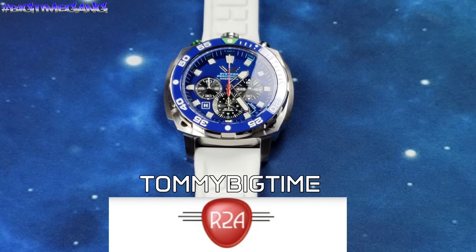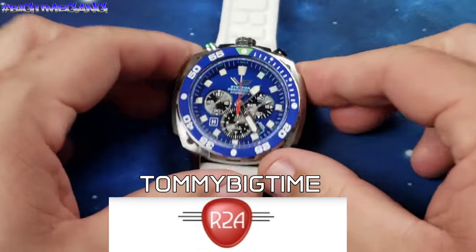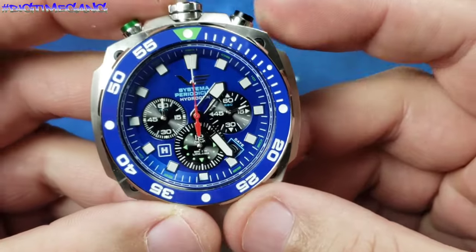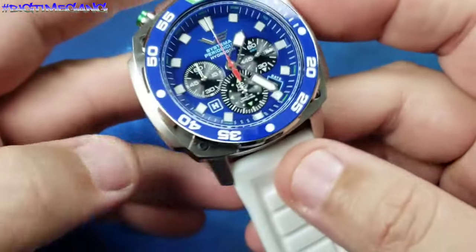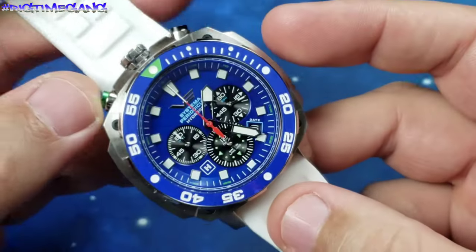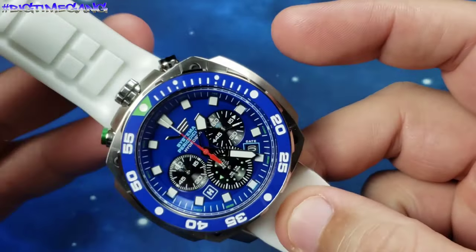Go check out R2A Watches, get you this bad boy — this thing is beautiful. That blue is that royal blue, gorgeous watch. Or check out any of the many other watches R2A Watches has on the site.